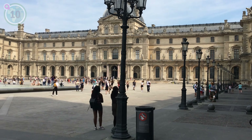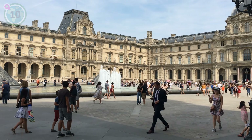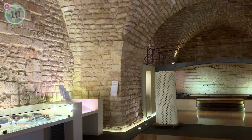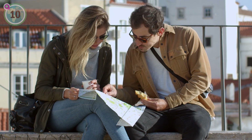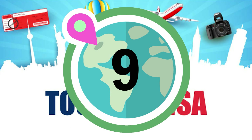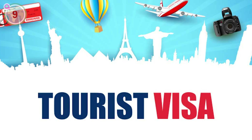At number 10, research free or discounted admission days for museums and attractions. Lots of attractions offer special promotions such as free entry on certain days or discounted rates during specific hours. You might even find that some museums and attractions are completely free to enter all the time. Take advantage of these opportunities to save money and explore cultural treasures without breaking the bank.